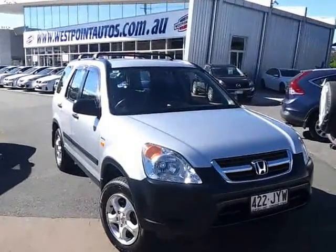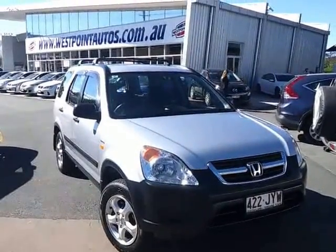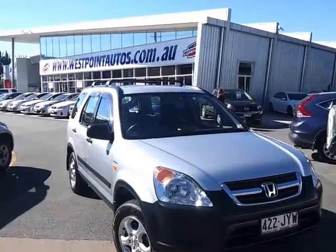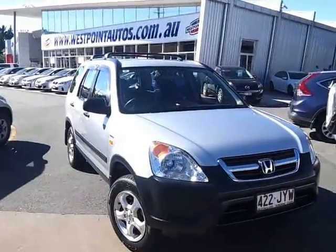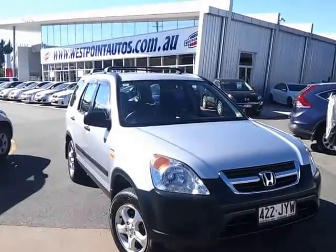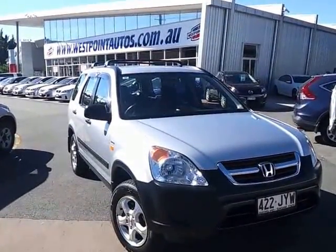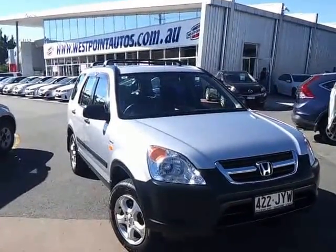As you can see, having run around the car, this particular vehicle is in exceptional condition and worth every penny of the $12,990 drive away, no more to pay — it's substantial value for money. I'll shoot this video tour off to you and we'll be in contact soon. If you like the way this vehicle presents, we can take it off the market with a fully refundable $500 holding deposit, prior to you coming in and test driving it. We'll obviously do a little more work on your trade-in as mentioned. Thanks for your time, Kylie.